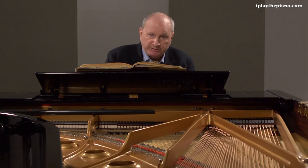Here we have the Sonata in C Major, Op. 53 of Beethoven. It is the Waldstein Sonata, nicknamed after the person it was dedicated to, which was Count Ferdinand von Waldstein, who himself was a very interesting character.